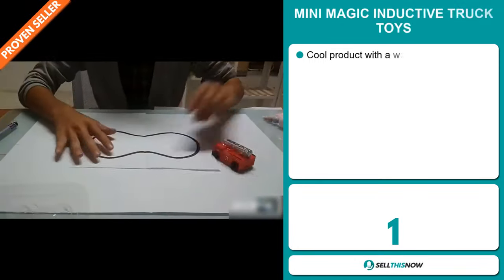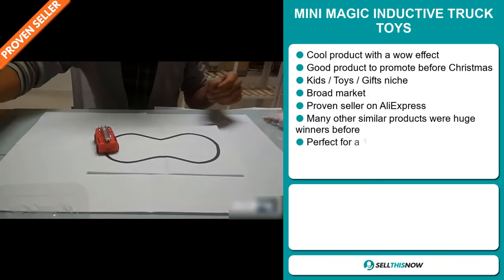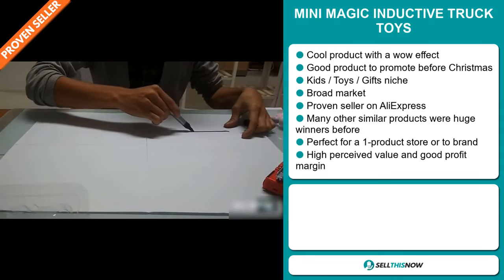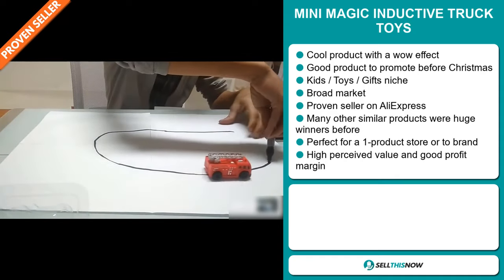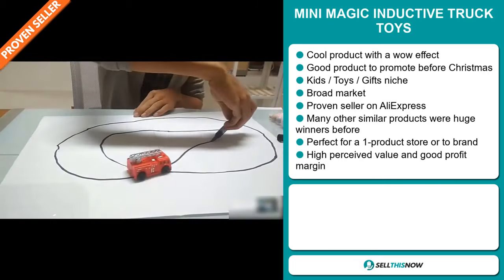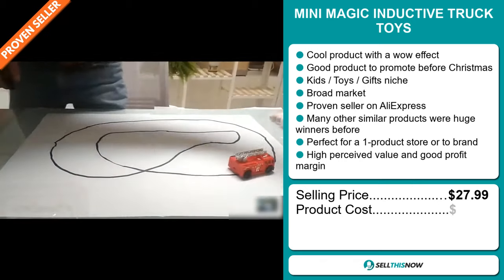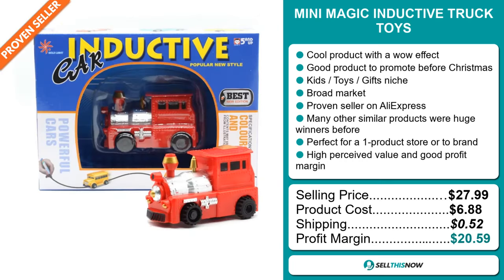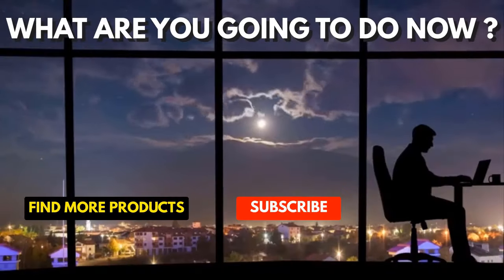Our next product is the mini magic inductive truck toys. Now this is a cool product with a definite wow effect, and it's a great product to promote before Christmas. It falls under the kids toys gifts niche markets. We also think that this item has a broad market base, and it's a proven seller on AliExpress with many many orders. Many other similar products were huge winners before on the market. It's perfect for a one product store or to build a brand around. This item has a high perceived value and it will give you a good profit margin. The selling price is just under $28, whereas the product cost is only $6.88. Shipping will set you back $0.52, so you're looking at an excellent profit margin of $20.59. Sell this now.